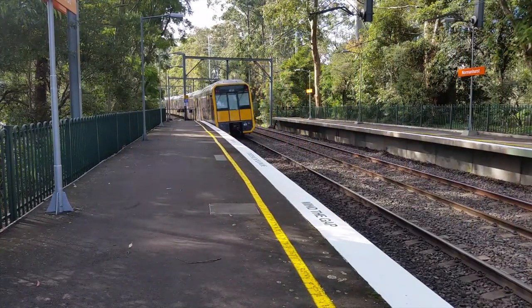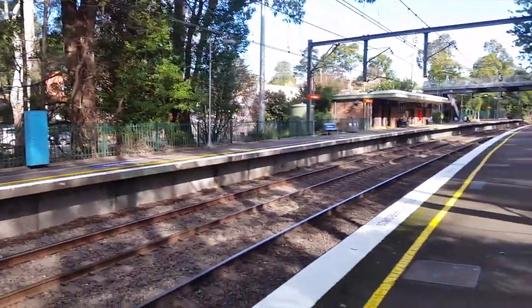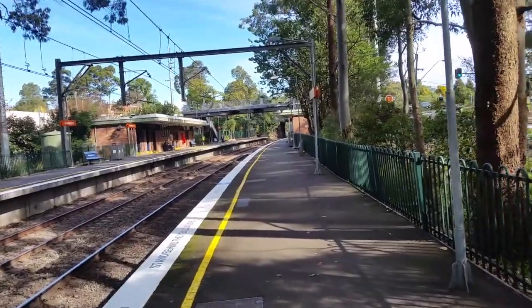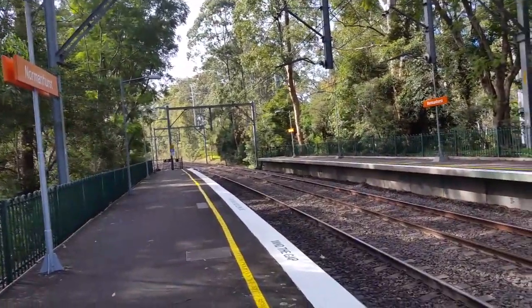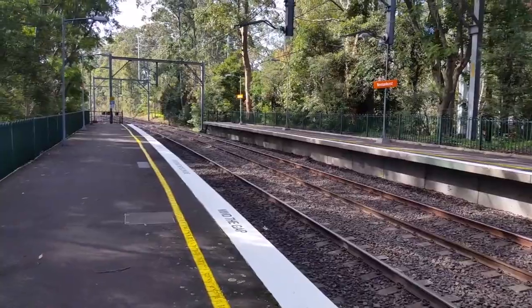T45 trailing hard. This is a look — I'm here at Normanhurst in request for NSW Railfilms. This is a look at Normanhurst station, facing towards Central, and facing towards Hornsby, Barrowra, and Hamilton.